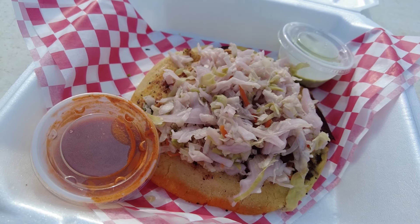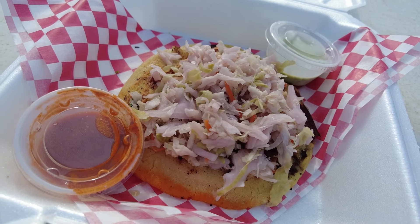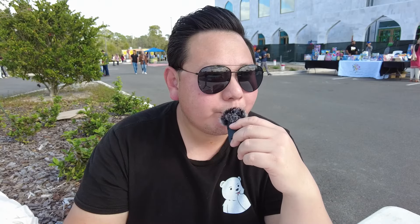We found La Estrella Sabor Casero. It's Latin Halal food, and one interesting thing they have here is Halal Beef Pupusas. I'm super excited — we're about to order that.